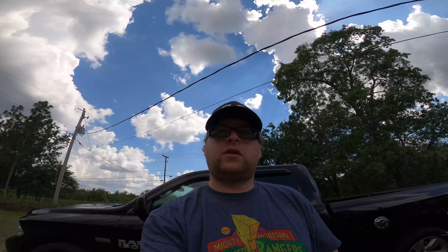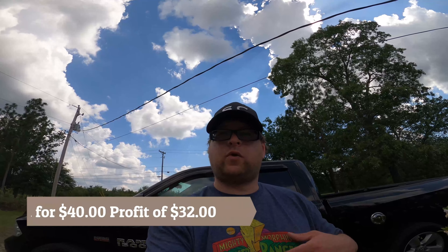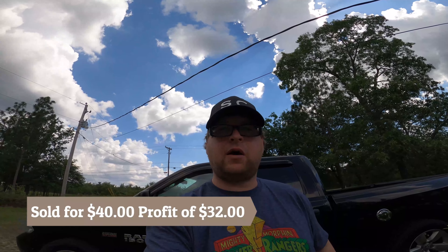The next thing that we sold was a vintage Levi's trucker jacket. We paid three dollars for it at the Goodwill outlet and this sold for forty dollars — I think, I can't quite remember — but it sold, and the profit on that was thirty-two dollars.